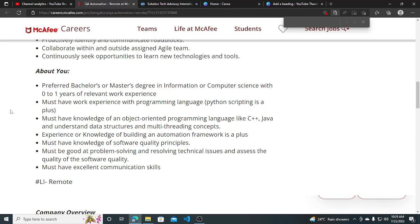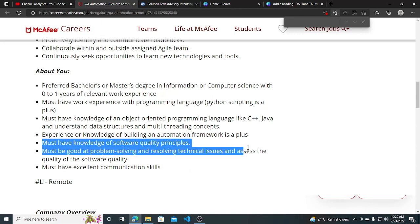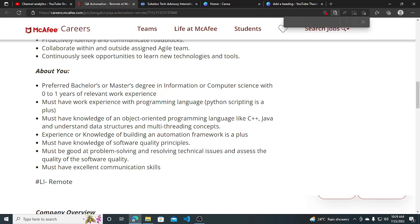They require 0 to 1 year of experience. Must have work experience with a programming language like Python — scripting is a plus. Must have knowledge of an object-oriented programming language like C++ or Java, understand data structures and multi-threading concepts. Experience or knowledge of building an automation framework is a plus. Must have knowledge of software quality principles, must be good at problem solving and resolving technical issues, and must have excellent communication skills.